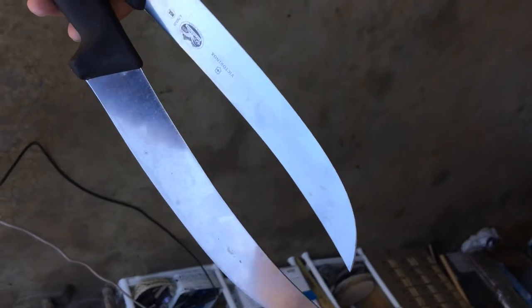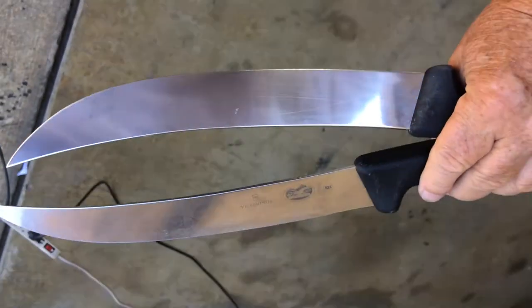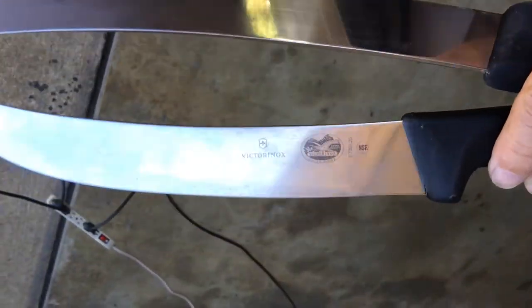These two are in relatively good shape — they're just dull. They got some scratches along the blade, especially this one. I'm going to clean them up a little bit, polish them up, and then sharpen them.